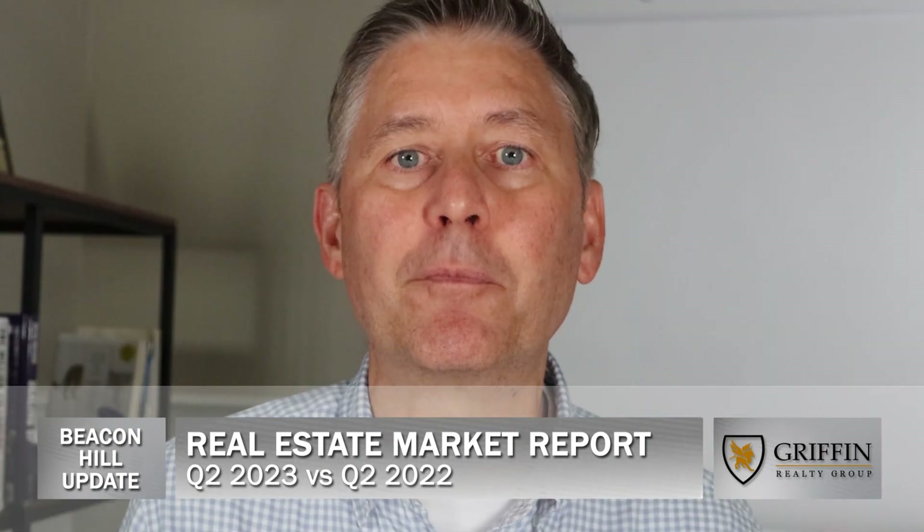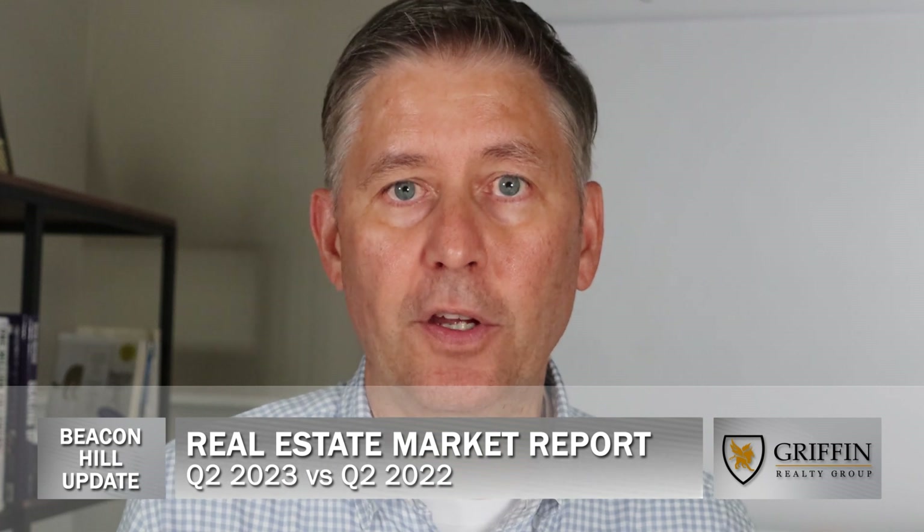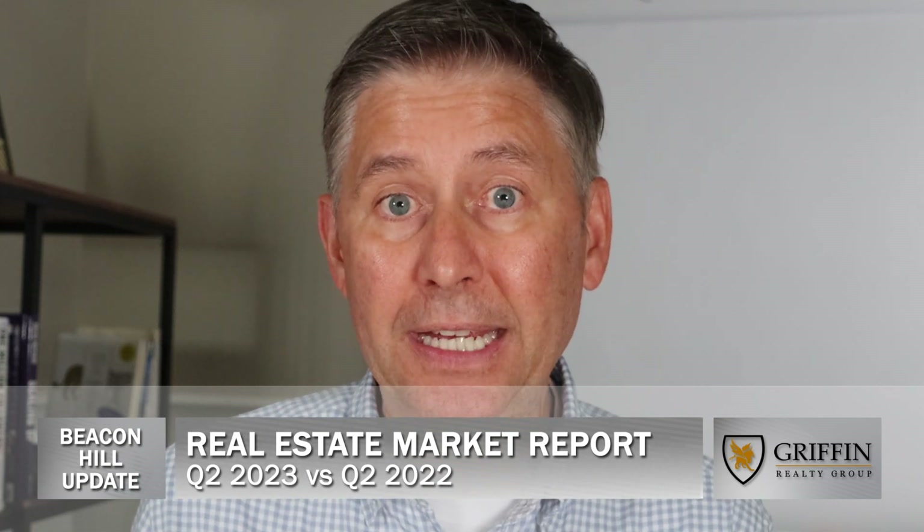Now, it's important to go back to that inventory number and really compare it to its sister area, the Back Bay. The Back Bay is running at nearly five months worth of inventory versus Beacon Hill, which is running at 3.3, really closer to three.